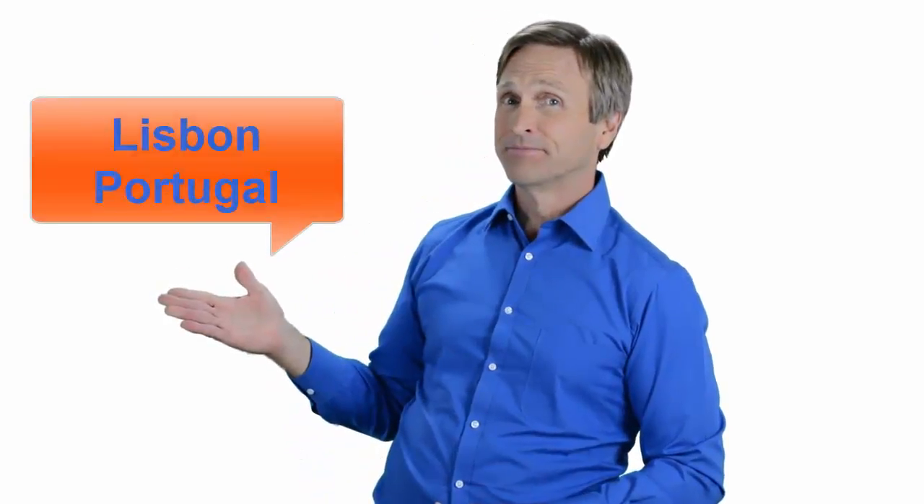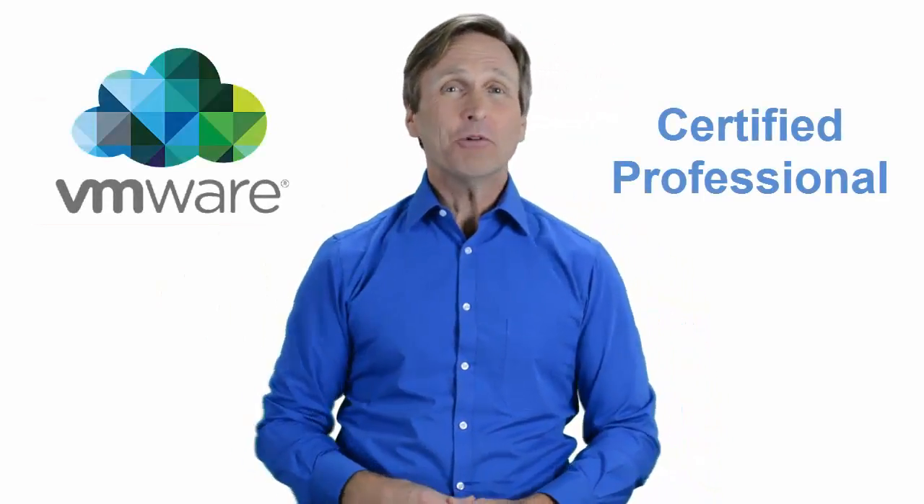Hello everyone and thank you for watching this video. For those of you located in Lisbon, Portugal and looking to become a VMware certified professional, in this video we'll provide you with an overview of what our online classes look like and what are the requirements to become a certified professional.